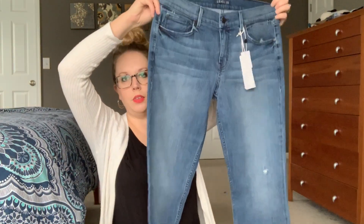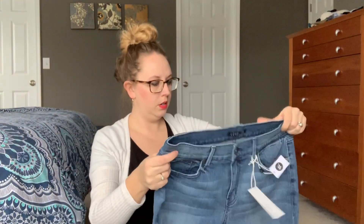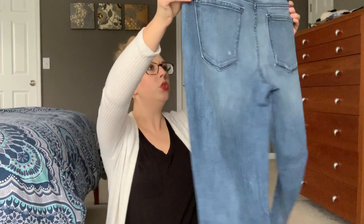Oh, these are by Level 99. I've never had a pair of Level 99 jeans before. They look like they're a boyfriend style, which I have been looking for. There's a tiny bit of distressing right there. I think you all know I've been looking for some boyfriend jeans or girlfriend jeans or tomboy jeans that I have not been able to find the perfect ones. Alright, let's try on.